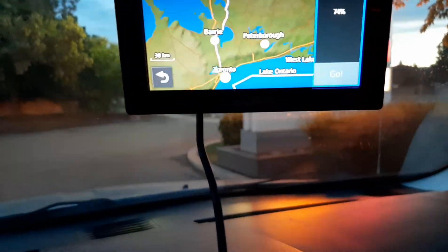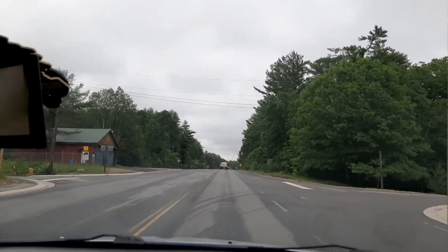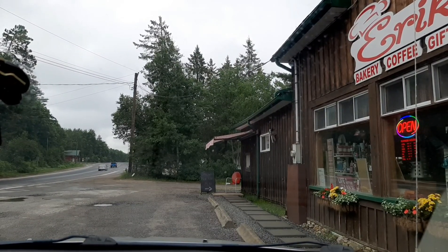Anyway, going back to the Algonquin trip. I went up 11, then to 60. There was always that turn where I could keep going up 11 and end up at North Bay — part of me considered it — but I detoured over to Algonquin. If I kept going through Algonquin on 60, I'd end up in Ottawa, but I stayed in Algonquin. I stopped at a place called Erica's Bakery, just heading into Algonquin Park at the West Gate. Those butter tarts are so good.